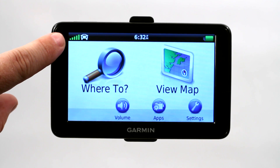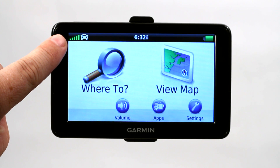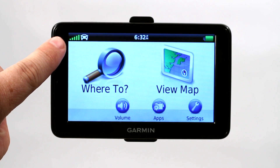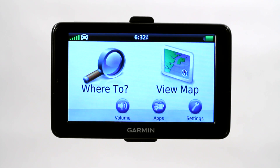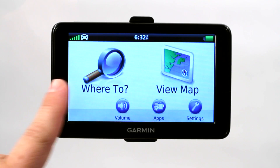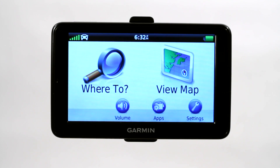Here you've got your indicator that shows that you're connected with the satellites and shows the signal strength. We're actually getting good signal strength for being indoors. The car icon shows that it's in automobile mode, not pedestrian mode. Here you've got your battery power, your settings, your apps, your volume, and a couple of your main larger options that you're going to use on a day-to-day basis.